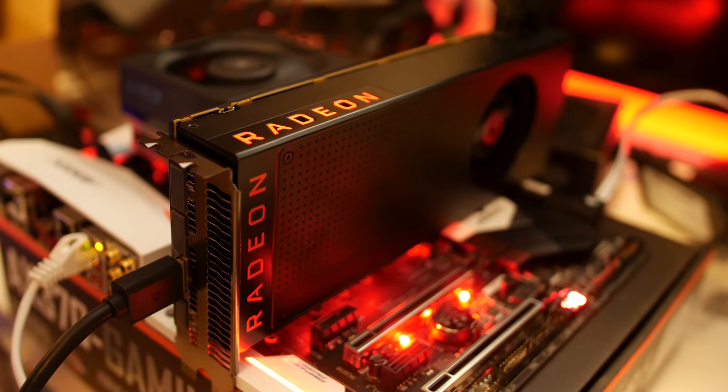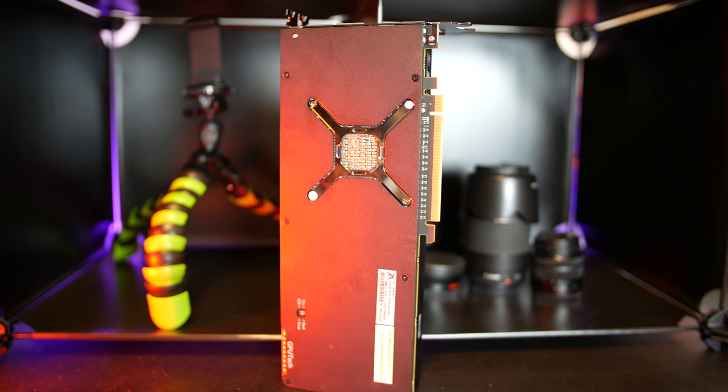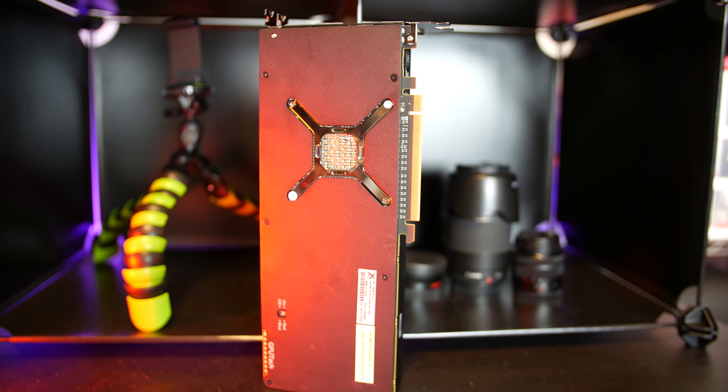When you factor in that Vega 64 is built around a more advanced memory architecture, has the same PCB and power delivery as the $1,000 Vega Frontier Edition, and plays nice with next-gen APIs like Vulkan and DX12 — not to mention access to the enormous catalog of FreeSync monitors — you could pretty easily talk yourself into buying a Vega 64 at $499, the price of this card at launch. $500 was a reasonable price to ask.